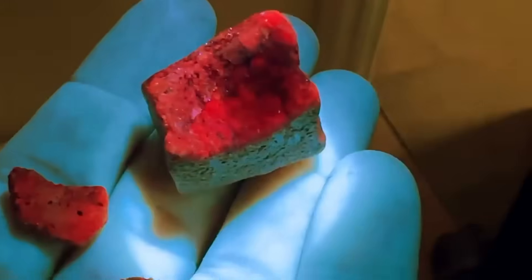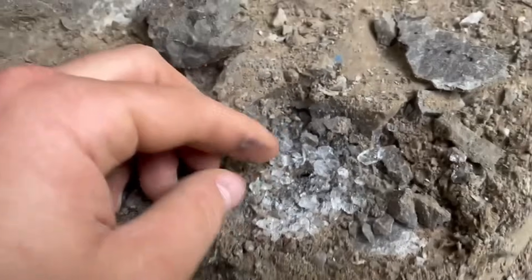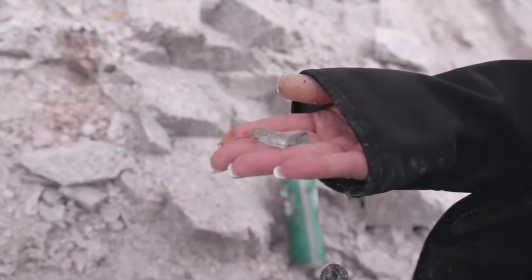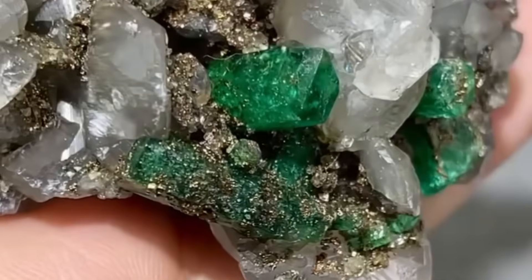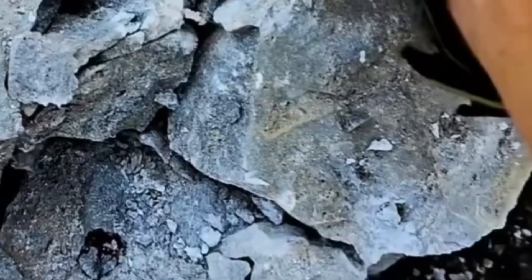In nature, gemstones often form along fault lines, where rocks fracture, shift, and pressurize over thousands of years. These natural faults act as pipelines for heat and mineral-rich fluids — and what comes from pressure and mineral flow? Crystals. Search for jagged rock faces where the pattern looks broken, almost like a lightning bolt scar on the stone. These break lines are where you should dig; gems like emeralds, tourmalines, and even sapphire veins form along them. Chisel carefully — gems often hide in the seams, not the smooth parts. Before putting shovel to soil, listen to nature: is the ground unusually hard, or does it sound hollow when tapped? Both can indicate veins or pockets underneath.